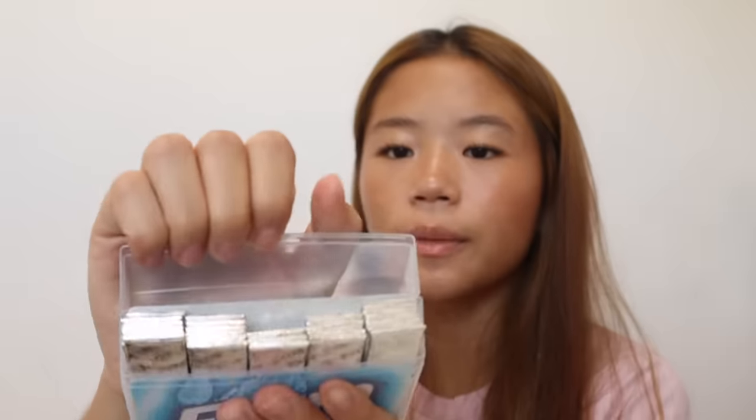Next thing is my school ID. This is very helpful because when you need to print something at school, you need to scan your ID onto the printer. If you don't have it, you have to manually type in your email and password, which is so annoying. Next, I have a whole 30-pack of gum — I ate some of it, but that's besides the point.